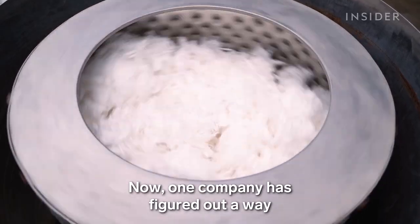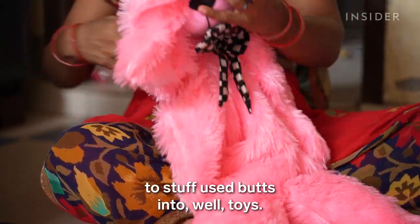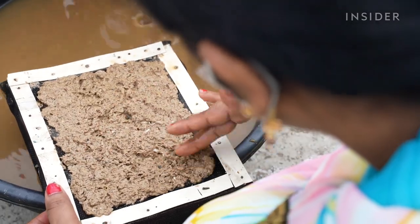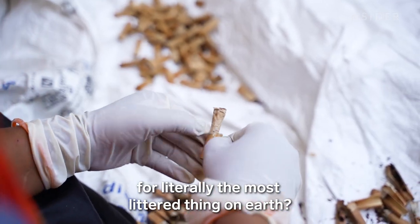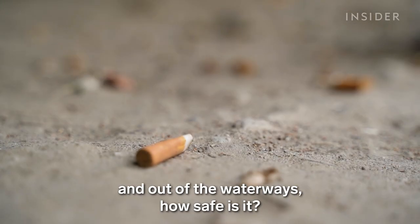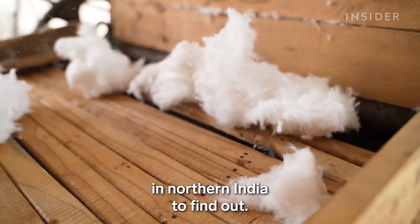Now, one company has figured out a way to stuff used butts into toys. It also makes cushions and mosquito repellent. Could this model hold the solution for literally the most littered thing on Earth? And even if it's getting butts off of the streets and out of the waterways, how safe is it? We went to a city called Noida in northern India to find out.